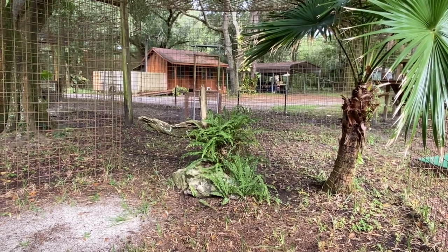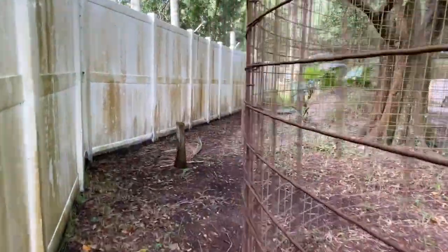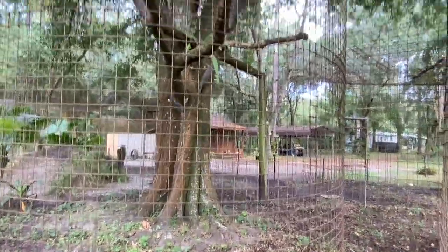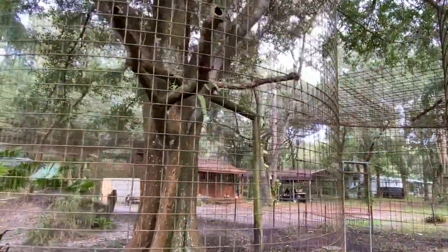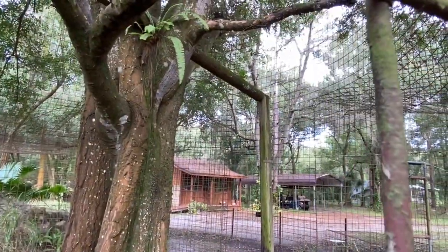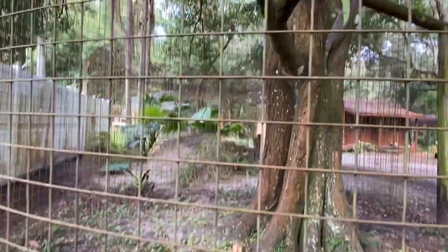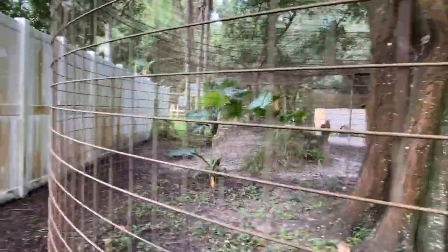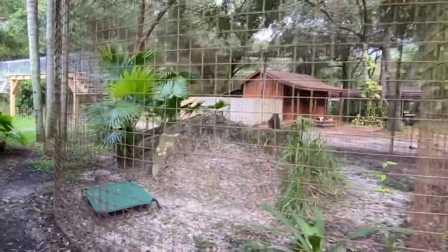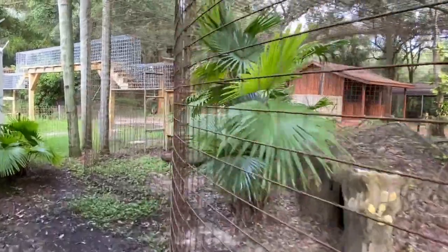In the background, that is our enrichment cabin. All of our enrichment supplies are over there — if you've ever been here on a keeper tour, that's where we start. Another good view of this big tree. They used to be able to climb up that pole and then hang out in that tree, which was really cool to see. Older cats don't always do that, but the young ones do. Another coolaroo, the backside of that den, and then we're right back around to that tunnel.